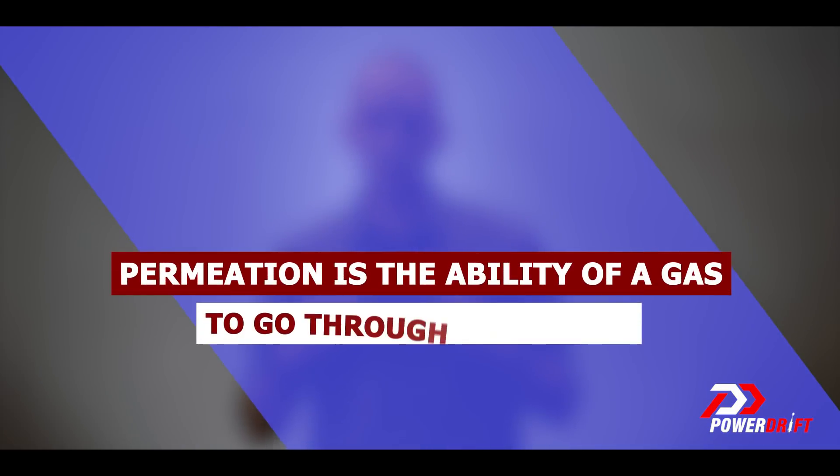The only scientific advantage to having Nitrogen in your tires seems to be that tire pressures are more stable over time because of something called permeation. Permeation is the ability of a gas to go through something. When you fill air in your tires, you're filling in a combination of gases — 78% of that is Nitrogen, there's a percentage of Oxygen, a little bit of water vapor which is really a problem, and some other gases like carbon dioxide.